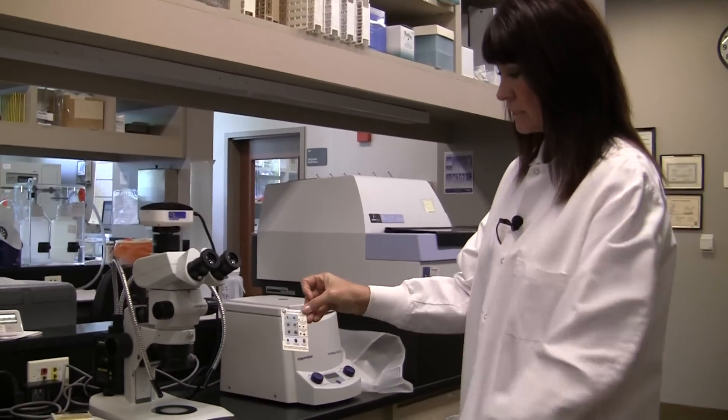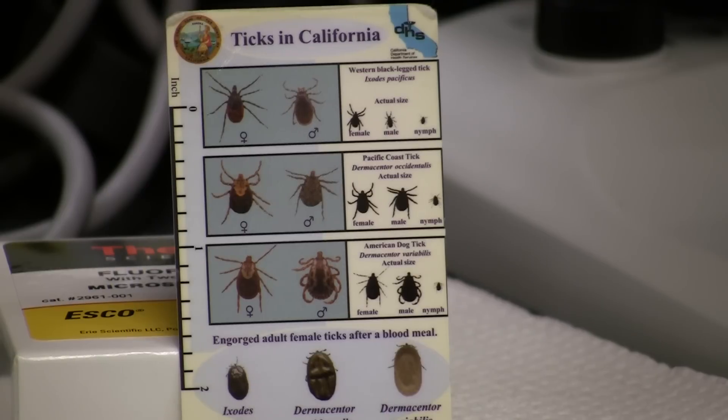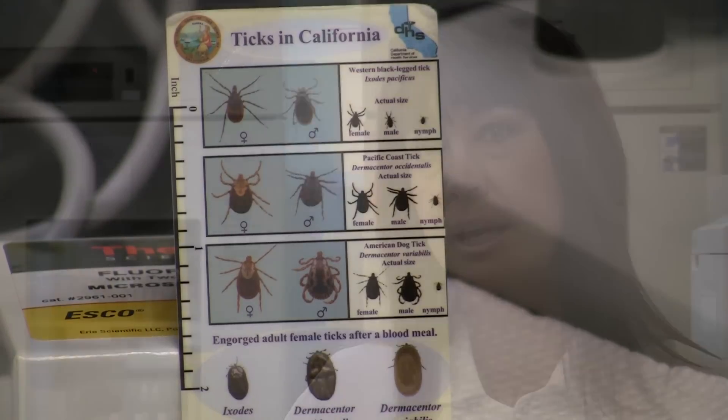Tick testing is another service that we provide. We are able to test ticks themselves for the agent that causes Lyme disease. The public can bring in ticks and we can open them up and look at their guts and tell you whether they are infected or not. We also provide that service for mosquito and vector control, because they provide a surveillance program throughout the county looking for ticks that may be infected, which allows people to know whether they should go into certain areas and take protection.